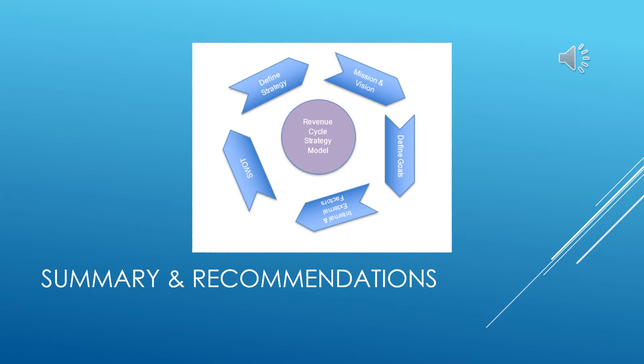Moving on to the summary and recommendations: as a team, we comprised a strategic model for UNC Health's revenue cycle management process, defined with five steps: one, defining the company strategy; two, determining the mission and vision; three, identifying goals; four, understanding internal and external factors; and five, performing a SWOT analysis. This strategic analysis can allow for the company's earnings to be better protected, which then allows for better revenue growth.